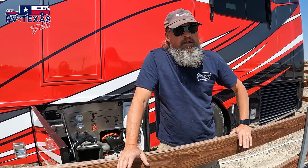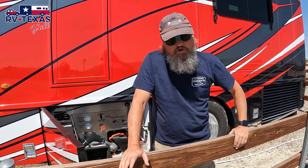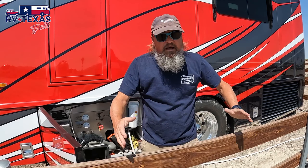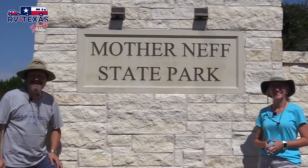We're going to be dry camping for about nine consecutive days. Our batteries are 100% charged — we're plugged in here, but going down the road our 48-volt alternator will be charging those batteries, so when we get to the campground we should be at 100%. We're excited to go to a new place, so stick around!